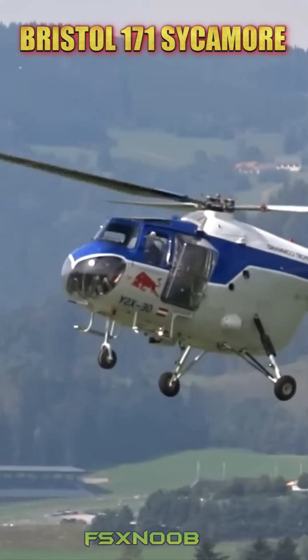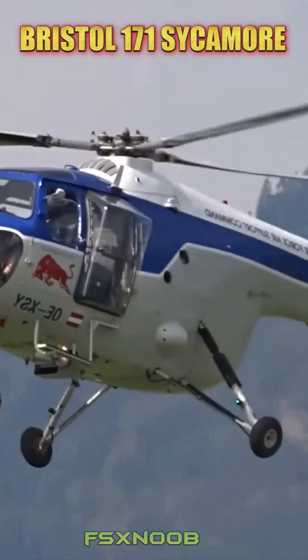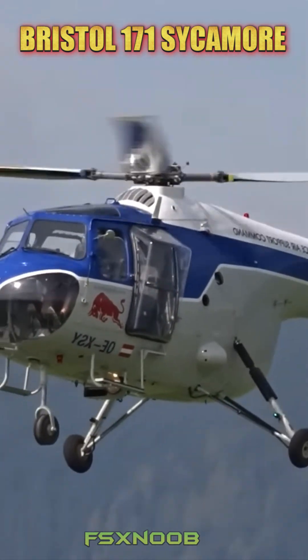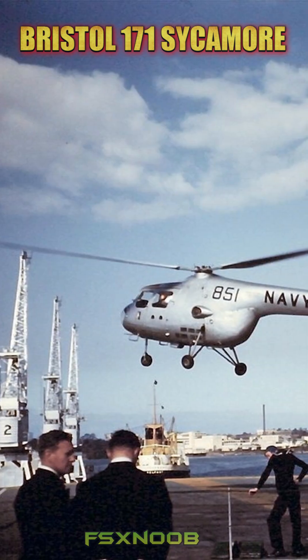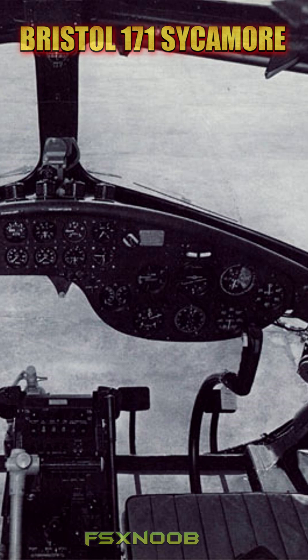The helicopter took to the skies for the first time in 1947 and soon became a vital asset for the Royal Air Force and various other air forces around the globe. Its ability to handle reconnaissance missions, evacuate casualties, and transport personnel in tough terrains really set it apart.